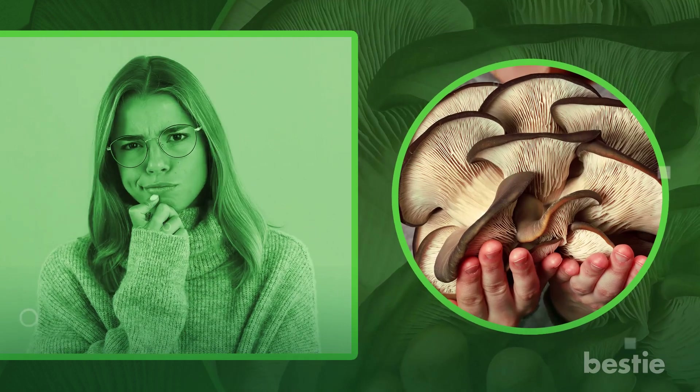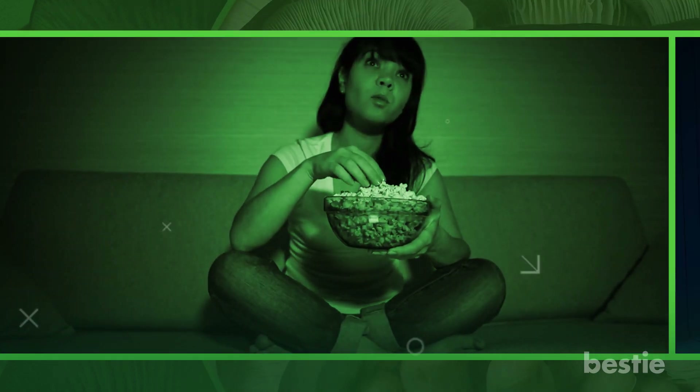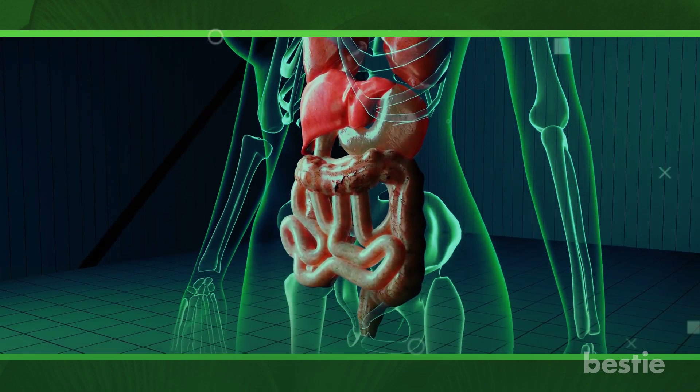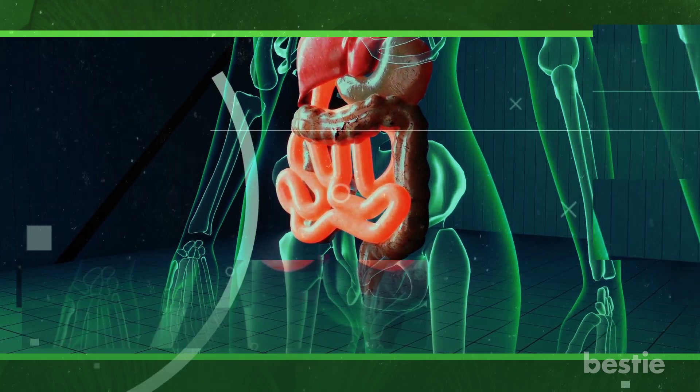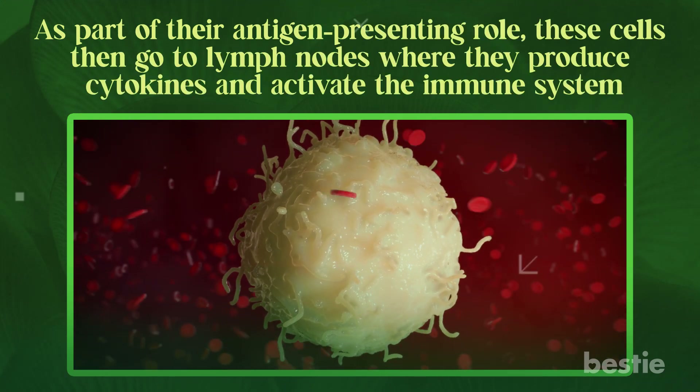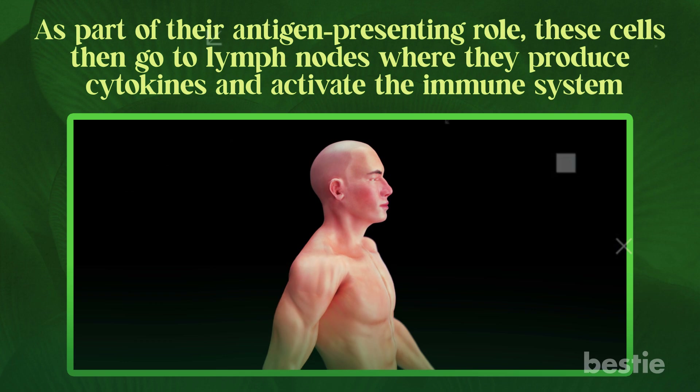The question that comes to mind is how beta-glucans function. When you consume beta-glucans through food, they pass through the stomach unaltered, where they are picked up by macrophages causing an instantaneous cell activation. As part of their antigen-presenting role, these cells then go to lymph nodes where they produce cytokines and activate the immune system.